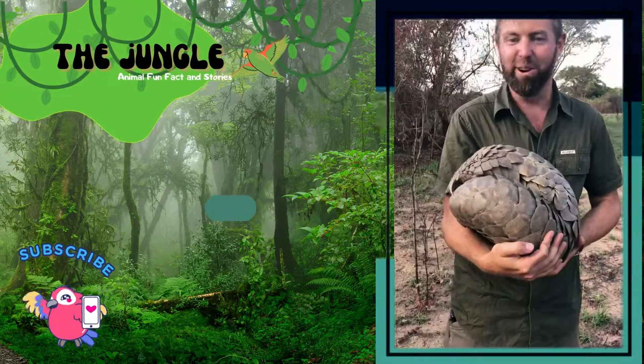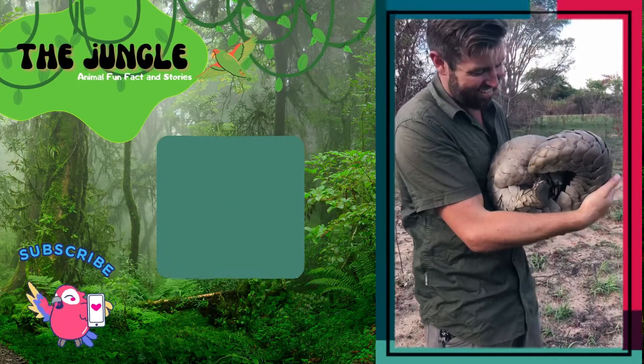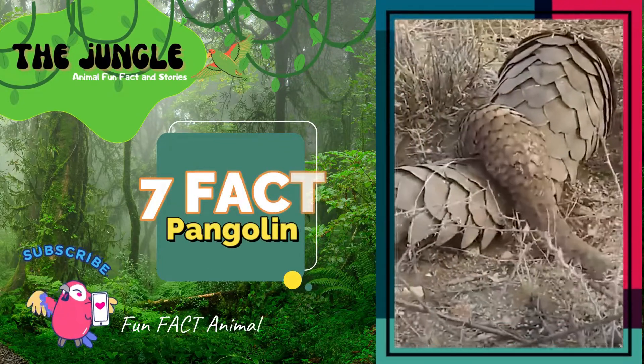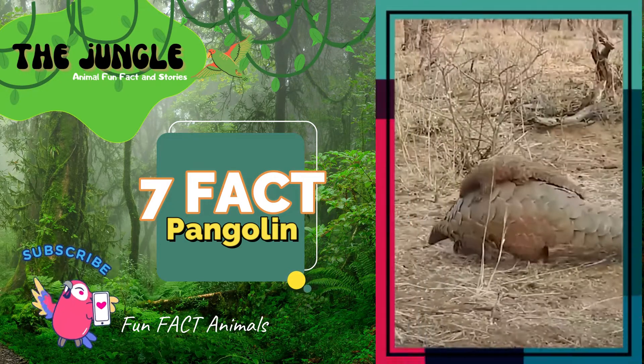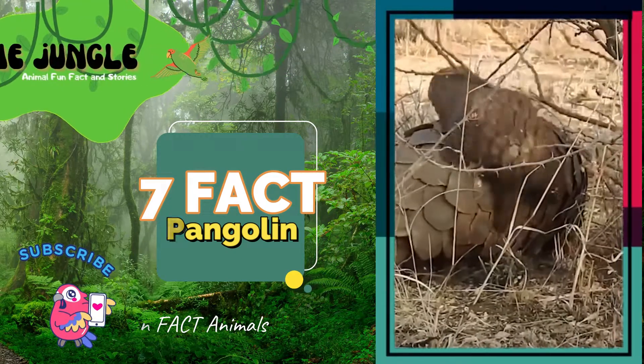They don't have any teeth. A pangolin doesn't have any teeth because it eats small bugs like ants and termites, which it can eat without them. They use their strong front legs and sharp claws to move termite mounds, dig burrows, and climb trees.